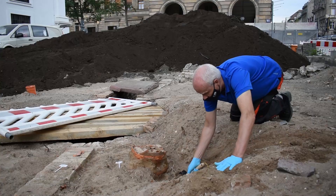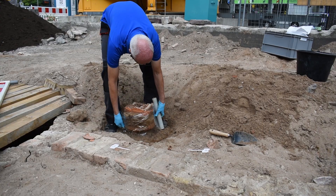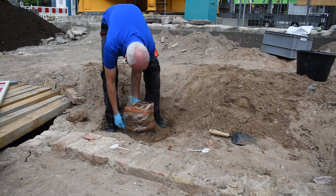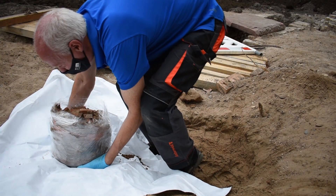Wir versuchen dann auch, das wieder zusammenzusetzen. Manchmal gibt es Strukturen, die im Block geborgen werden können. Das heißt, sie werden mit Folie umwickelt, eingegipst, und wenn der Block hart geworden ist, herausgenommen. Dieser Block wird dann unter Laborbedingungen von den Restauratoren freigelegt, weil wir erwarten, dass sich darin etwas befindet, was wir als Archäologen mit groben, großen Händen nicht so wunderbar freilegen können wie die Restauratoren, die das dann auch noch dokumentieren und die empfindlichen Materialien fachgerecht behandeln.